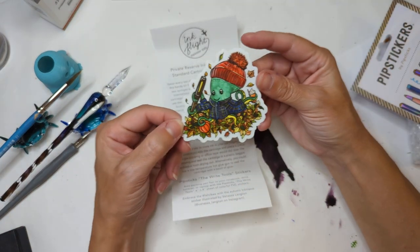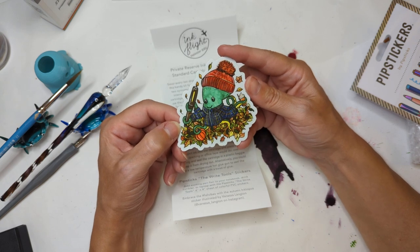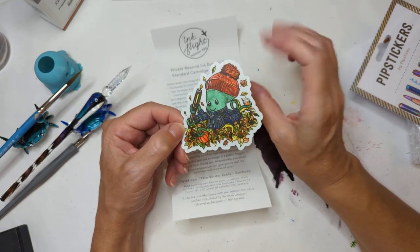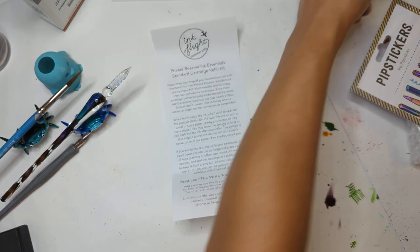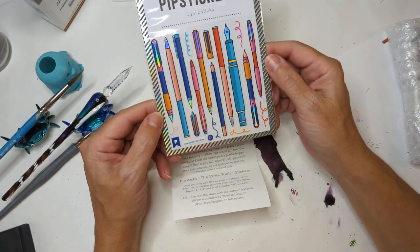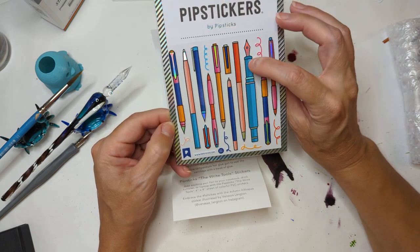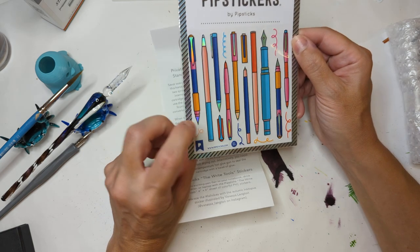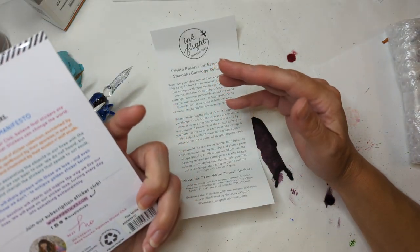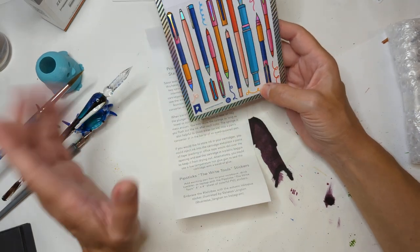Then we have this cute little fall-themed Inkedopus. I'll be honest, it has been over a hundred degrees here all week and I am not ready to see anybody in flannel and a wool hat with a pom-pom. And then we have these Pip stickers, which are some really cute pins — there's a fountain pen one. Most of these are not fountain pens but who cares, they're super cute.